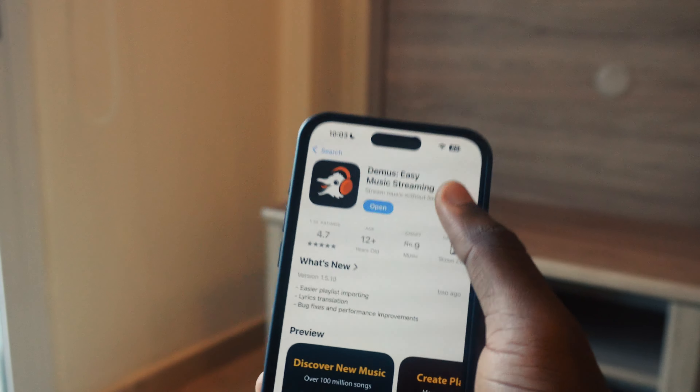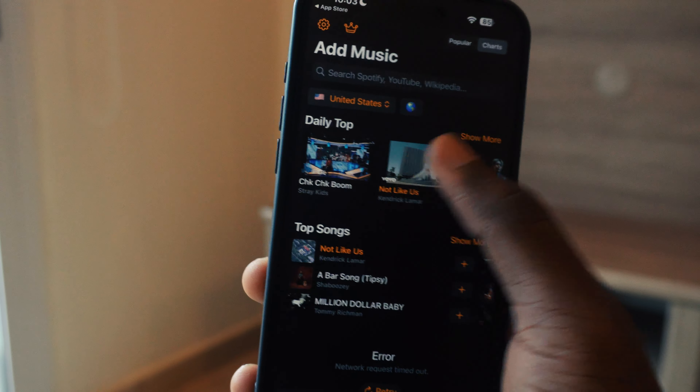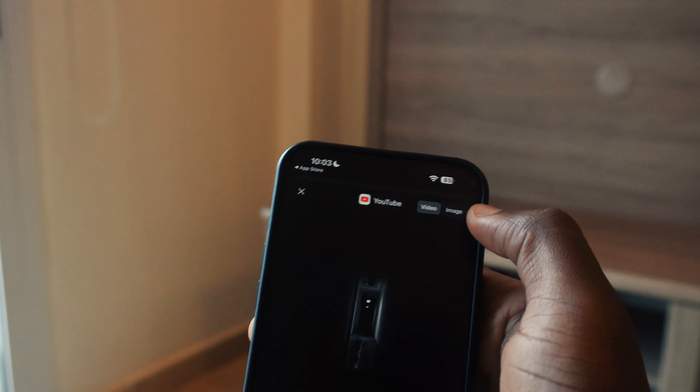The first question is: must-have iPhone apps. You can try Demuse in case you want an alternative for Spotify and Apple Music — you can try Demuse. The next one I'm going to share with you is Packer.